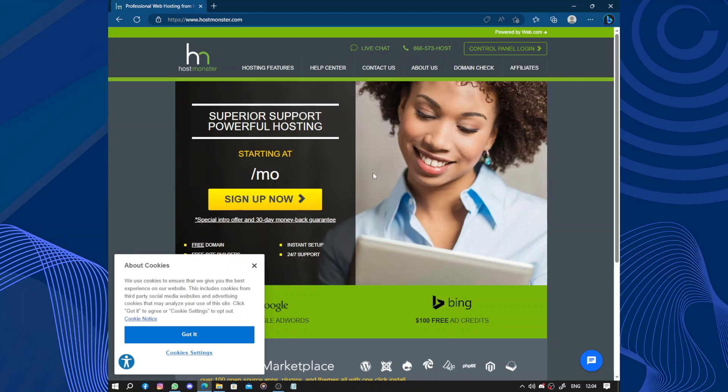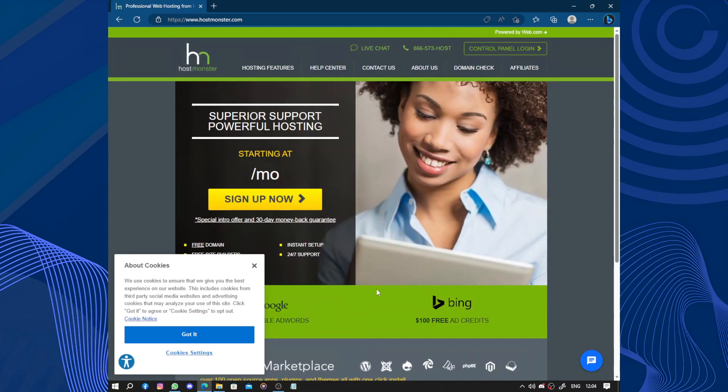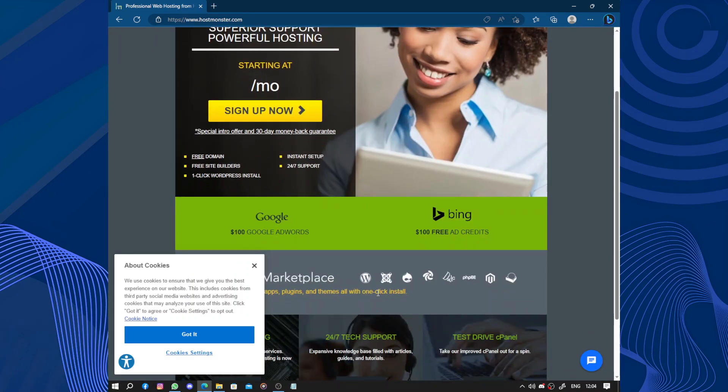Hello guys and welcome to this video. Today's video will be about HostMonster. HostMonster is a web hosting service that offers a range of features for individuals and businesses looking to create a website. It provides a user-friendly platform that makes it easy to set up and manage your website without technical expertise.